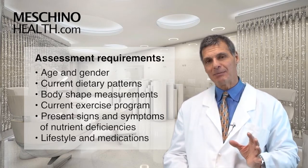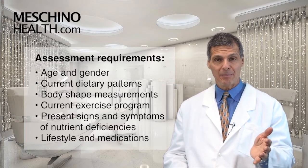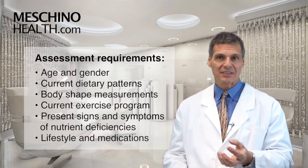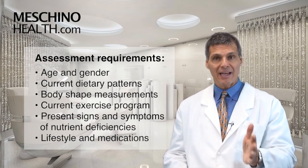Are there already signs and symptoms of nutrient deficiencies that are manifesting that no one has picked up on? And what about lifestyle practices and medications that are already depleting certain nutrients from the body? That has to be assessed.